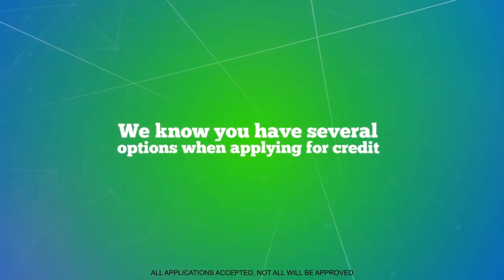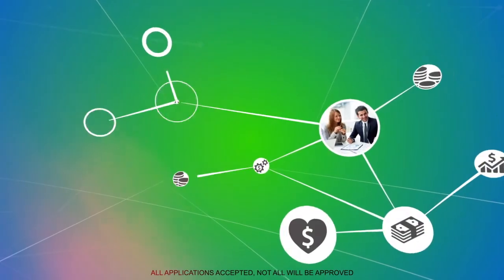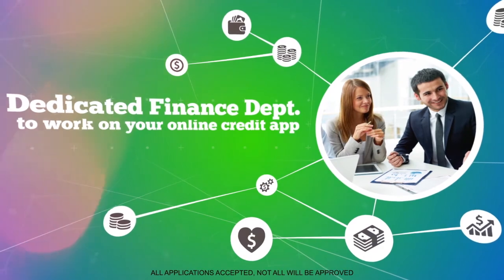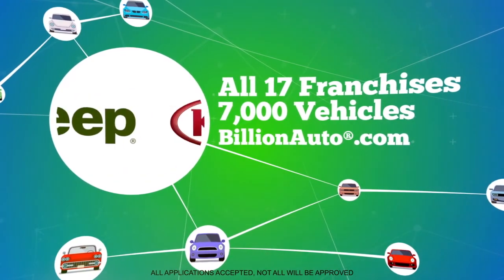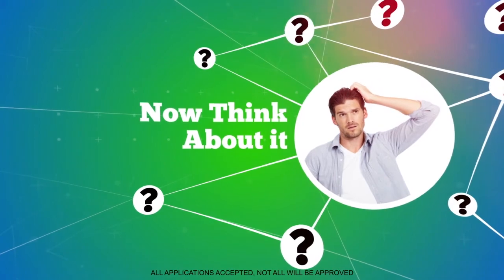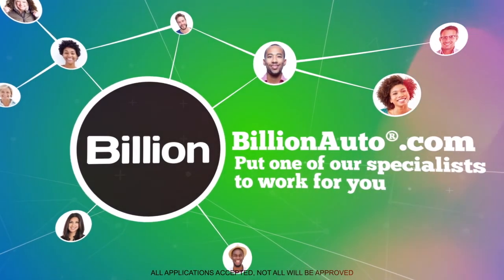BillionAuto.com has a dedicated finance department to work on nothing but your online credit application. We exhaust all specialized lenders, all 17 franchises, and all 7,000 vehicles to find the perfect fit for you. Put one of our loan specialists to work for you — apply now.